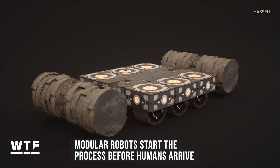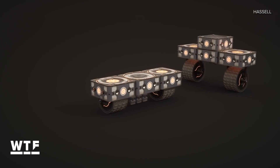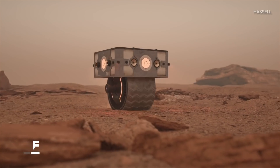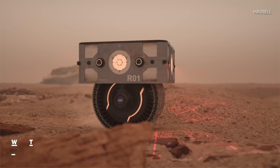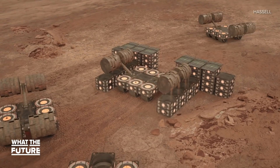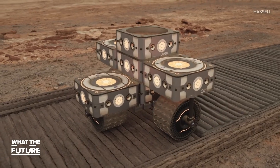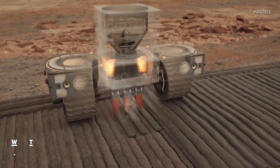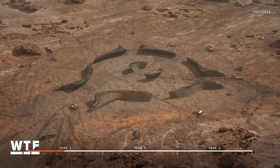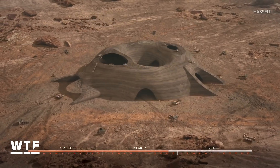These autonomous, interchangeable robots can perform different tasks in different configurations. The work starts with the one-wheel scout rover, which scans the Martian surface looking for regolith. When it has found a suitable spot, the Digger robot comes in to do its work, gathering the loose dust and broken rocks. It then delivers them to a melting robot, which uses microwaves to liquefy the regolith. The melted Martian dust is then 3D-printed into a shell.